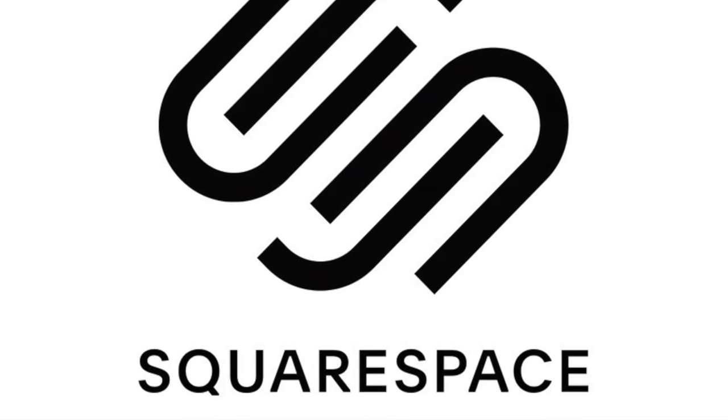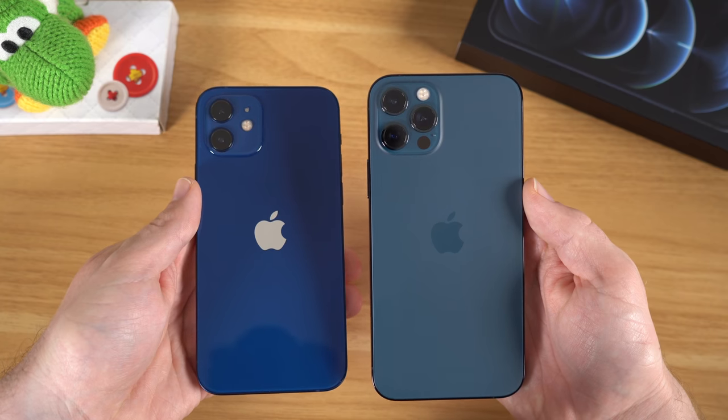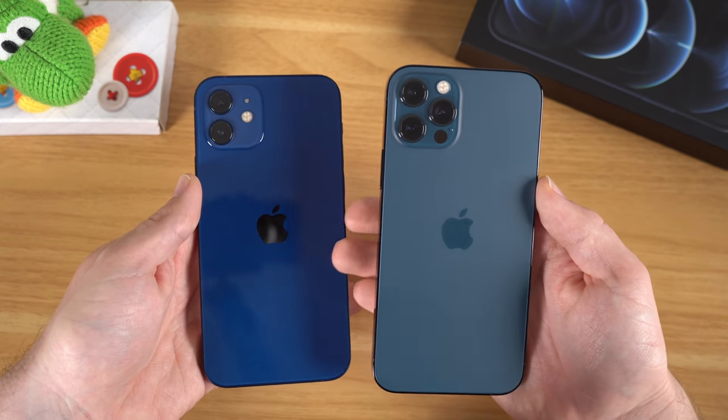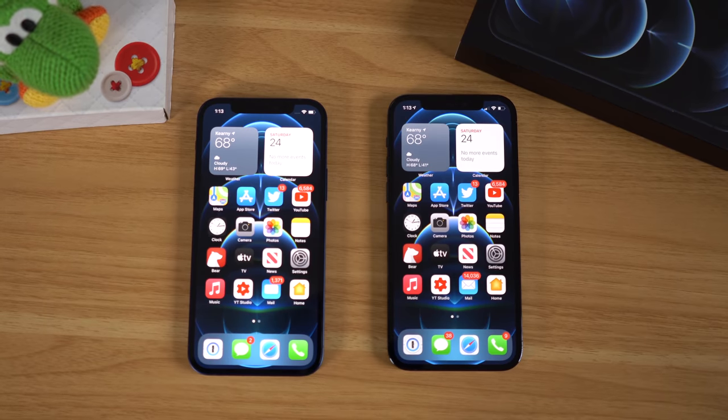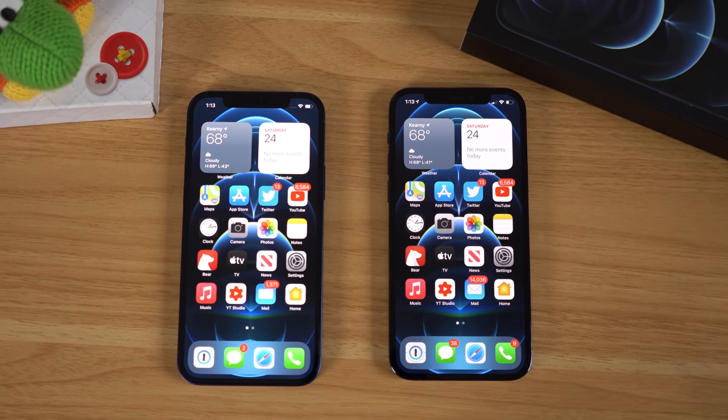This video is sponsored by Squarespace. Hey, what's going on everyone, Greg here. And while the iPhone 12 and iPhone 12 Pro are already out, and while I am still working on my full review of each device, I do think that they are shaping up to be pretty good phones.